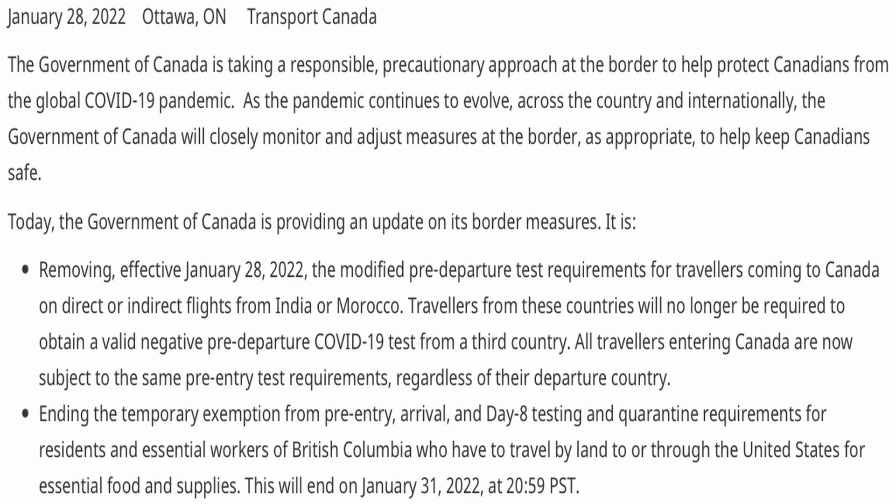Travelers from these countries will no longer be required to obtain a valid negative pre-departure COVID test from a third country. All travelers entering Canada are now subject to the same pre-entry test requirements regardless of their departure country. Additionally, the temporary exemption from pre-entry, arrival, and 8-day testing and quarantine requirements for residents and essential workers of British Columbia who travel by land to or through the United States for essential food and supplies will end on 31 January 2022.